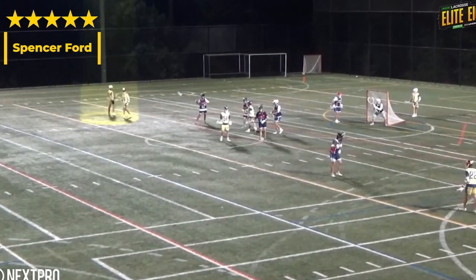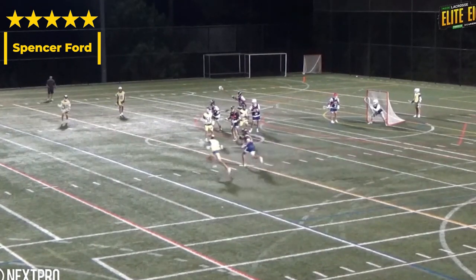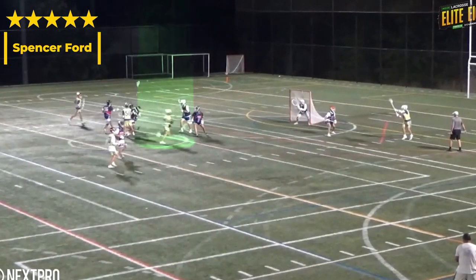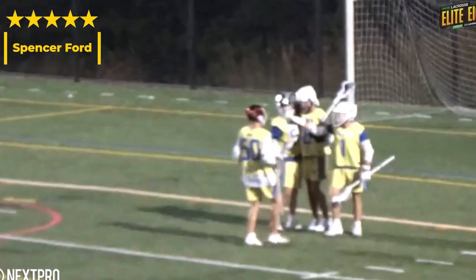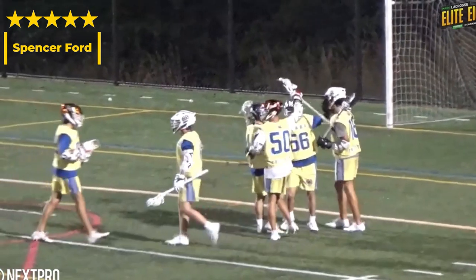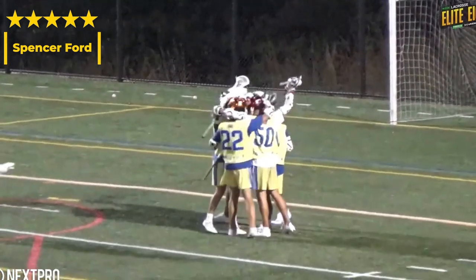Our next clip is actually going to be a set play — believe this is right out of a timeout, halftime, or a quarter break, so everybody's on the same page. He's going to start by playing dumb, acting like he's clearing through, sees that space, accelerates through the cut, and he's going to bury that thing a hundred out of a hundred times. You can just tell he's had a stick in his hand for a long time — the composure when you get in tight is certainly there.